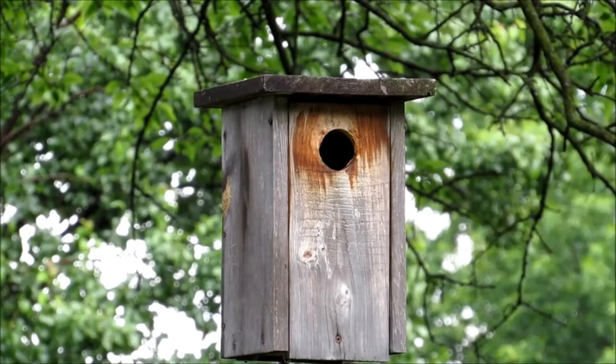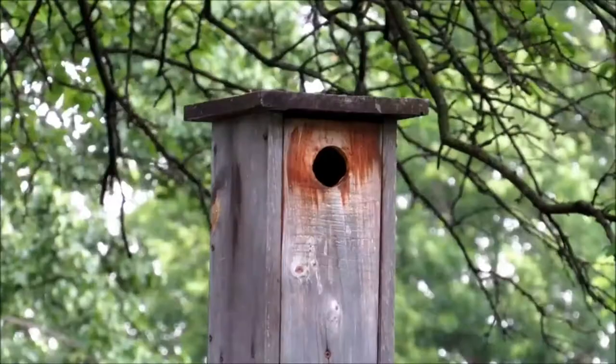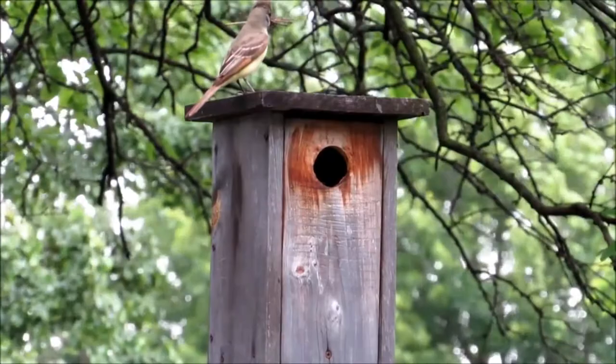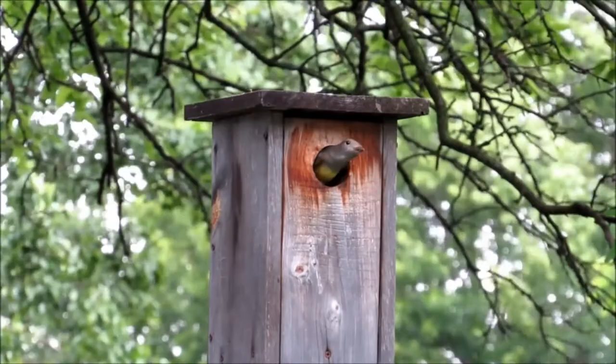Look for the great crested flycatcher in roughly the eastern half of North America. The similar ash-throated flycatcher can be found in the southwestern United States and Mexico. Find links in the video description to range maps for the great crested and ash-throated flycatchers. This video focuses on the great crested flycatcher, but most of what I cover applies to the ash-throated flycatcher as well.